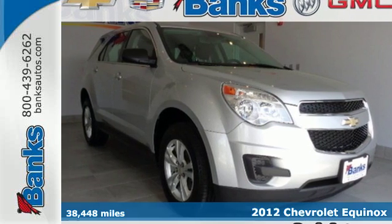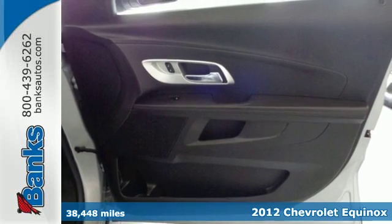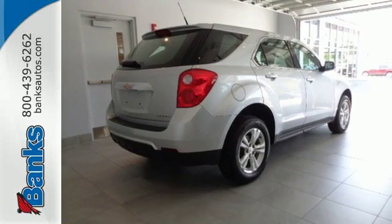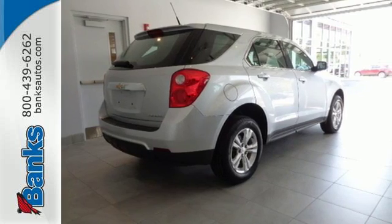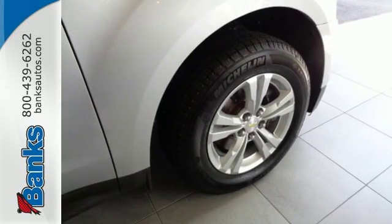It's a 2012 Chevrolet Equinox. One comfortable ride, this Equinox comes with safety features such as four-wheel anti-lock brakes with brake assist, multiple airbags, stability and traction control, as well as the added protection of a tire pressure monitor, skid plates, and automatic headlights.